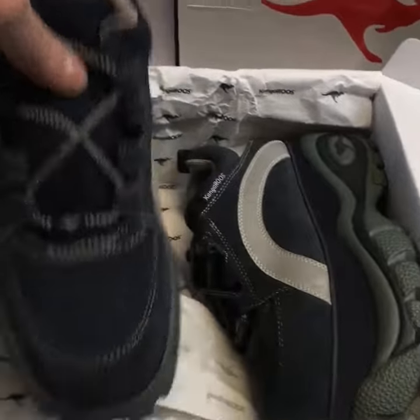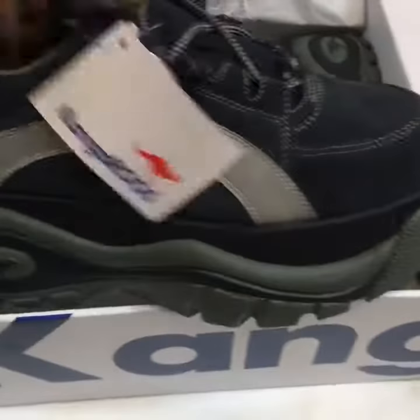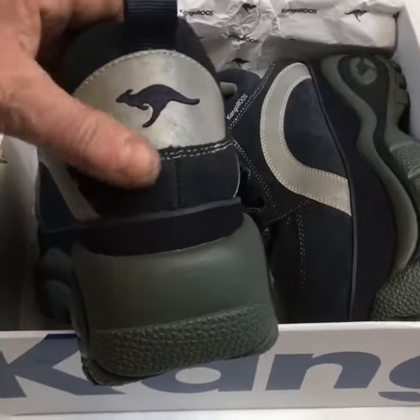Hi, this is Mike, here we go. These are size 7 Kangaroos. Beautiful trainer as you can see, platform famous. These are actually from the 90s or late 2000s.